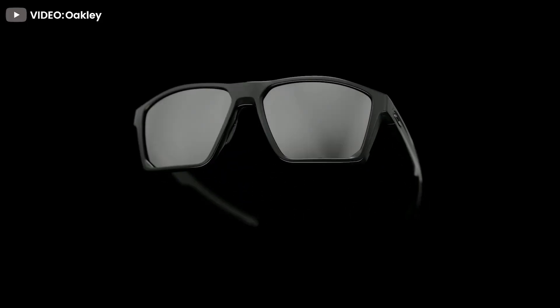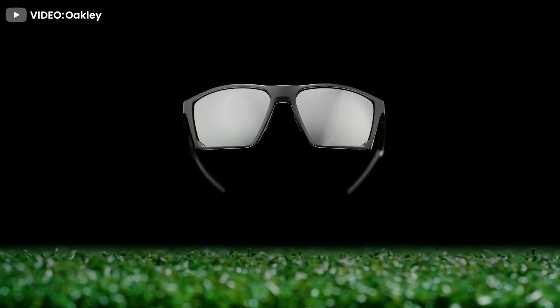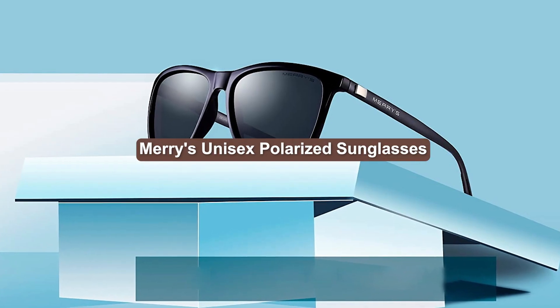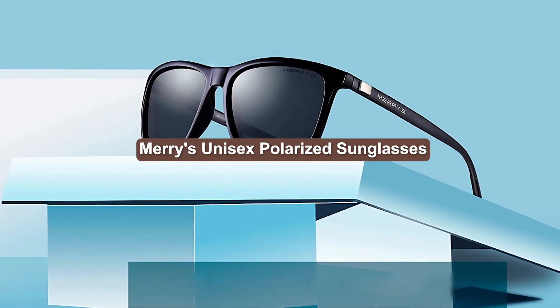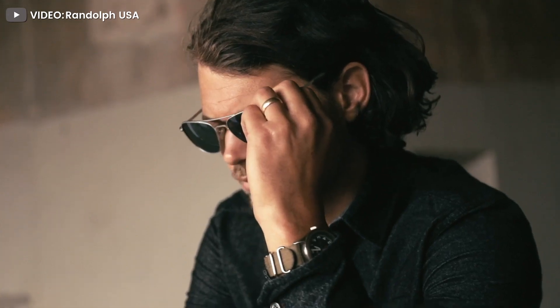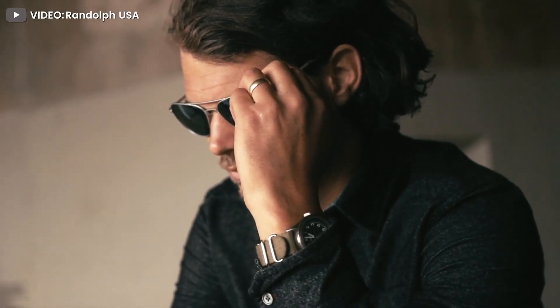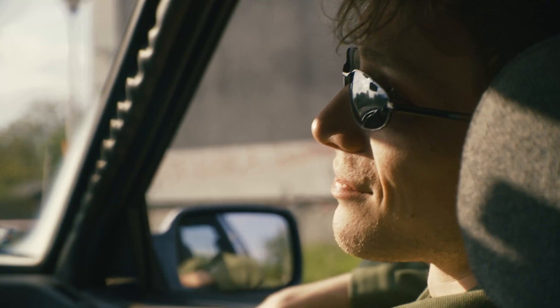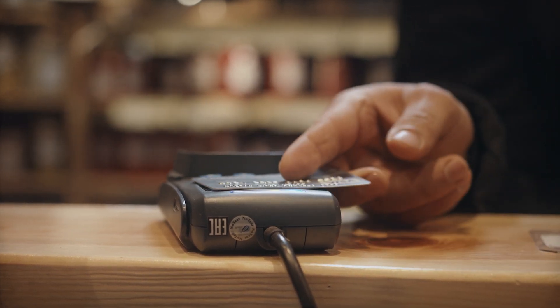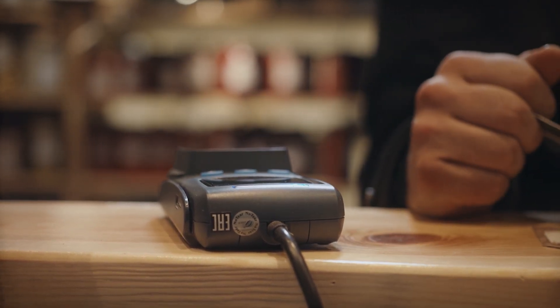Chances are that you already own a pair of sunglasses, and chances are that you've already lost a pair. That's why I'm recommending Mary's Polarized Sunglasses. Mary's brand offers a very affordable price point while mimicking the style and effectiveness of luxurious brands. That's why these, or any of their sunglasses, make a great purchase — even as a secondary pair for your car. I've already lost one pair and I have already purchased a second order.